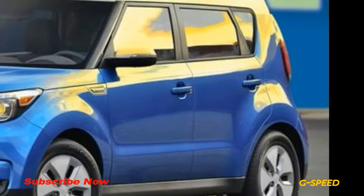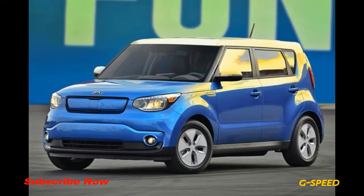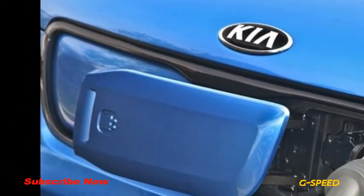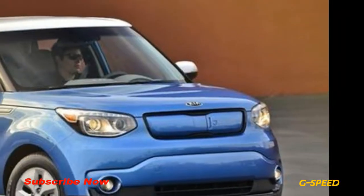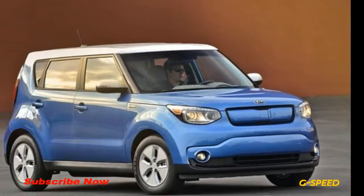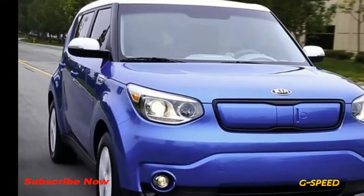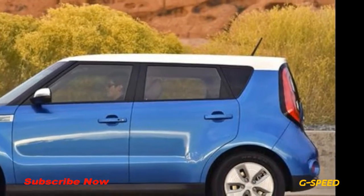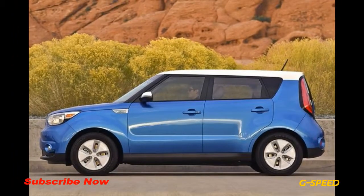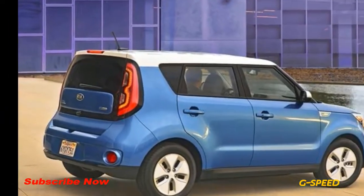When plugged into a standard 120-volt outlet, the Soul EV takes about 24 hours to fully charge, but that time drops to a mere 5 hours when using a 240-volt outlet. A 94% charge can be reached in as little as 43 minutes with a standard DC fast charging port. The Soul EV can even recharge its batteries while in motion thanks to a regenerative braking system that helps capture and store energy.